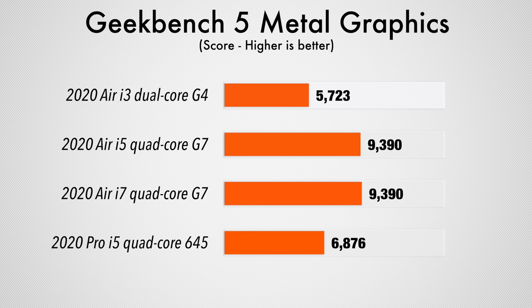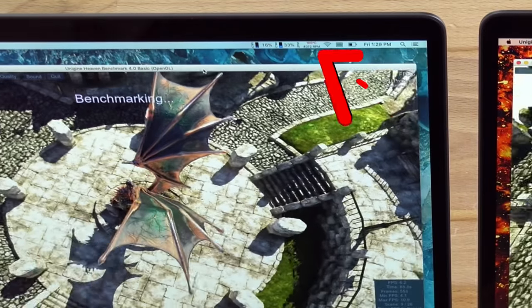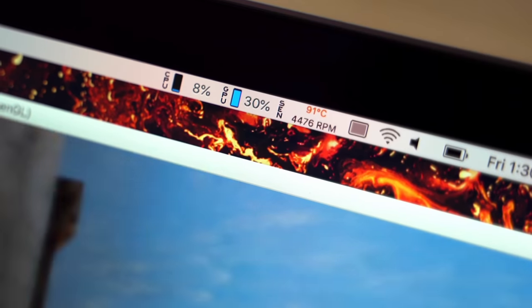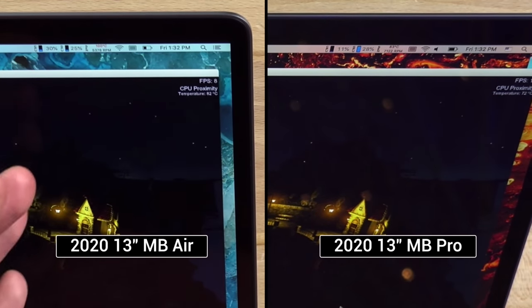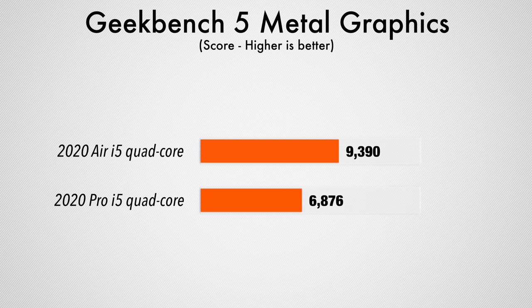Both quad-core chips feature Intel's new G7 graphics, giving the Air much more raw graphics performance compared to the base MacBook Pro. So we tested Unigine's Heaven gaming benchmark, which mostly uses graphics power, where it would make sense for the Air to perform better. However, right after we started the test, the MacBook Air shot up to 100 degrees Celsius — yes, Celsius, not Fahrenheit. In contrast, the Pro was at 91 degrees Celsius. A couple of minutes in, both laptops were basically maxing out their fans, but the Pro cooled down to 83 degrees while the Air was still stuck at 100 degrees, causing it to score lower despite having much higher graphics power — the complete opposite of what the spec sheet would suggest.